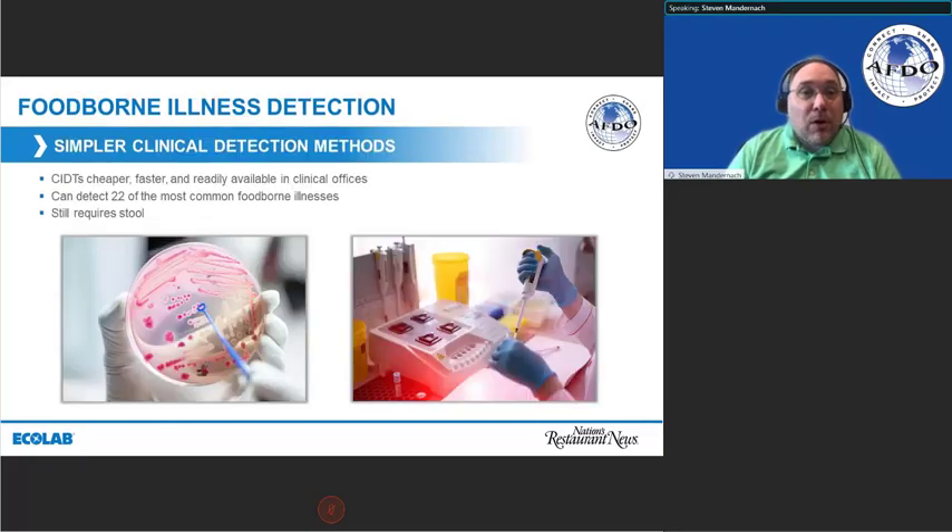At the same time, we're seeing a dramatic change in how medical professionals are detecting foodborne illness. Five years ago, if we went to the doctor with GI symptoms, the doctor was most likely to say go home and come back if you don't get better. They had to get a stool specimen, send it off for analysis, and get a result three or four days later — literally plating it like a petri dish. Today, within an hour, they can run a test standard in most clinical offices that can detect 22 of the most common foodborne illnesses, including viruses, bacteria, and parasites.